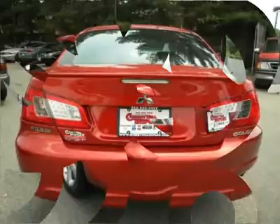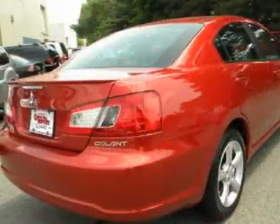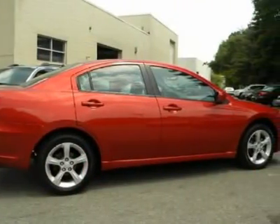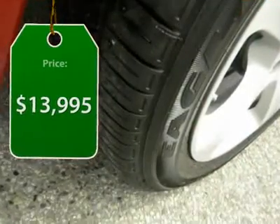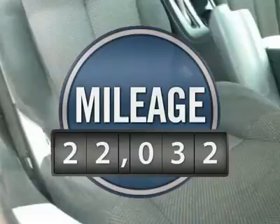From the fuel-efficient PZEV engine and heated seats to the included touchscreen navigation with rear-view backup camera, it's constructed to make your experience on the road exceptional — and is priced below $15,000. This vehicle has less than 25,000 miles.